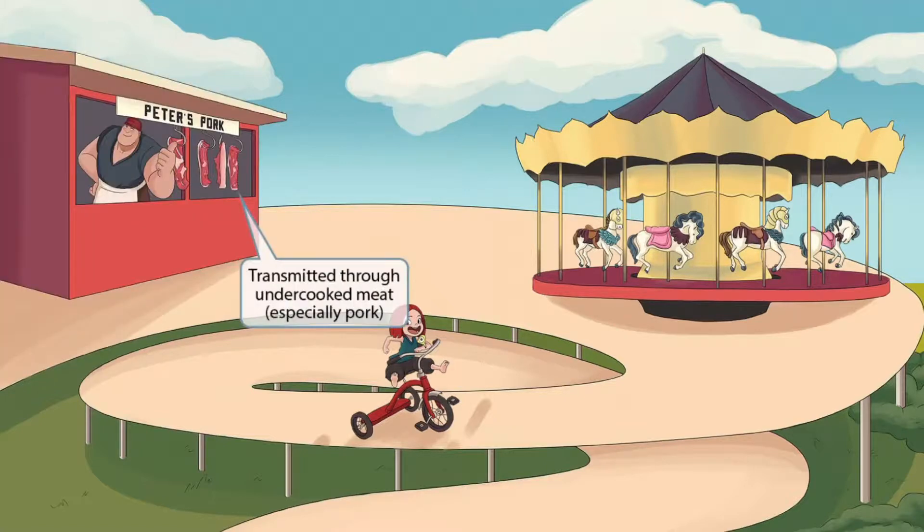If you've ever been to an amusement park, you probably remember about 8 million little food stands charging you an arm and a leg for one molecule of food. To bring back those glorious memories, we've shown Peter's pork stand here off to the side of the image. He likes to show off a bunch of raw, fresh pork to his customers. The raw pork is here to help you remember that Trichinella spiralis is transmitted through undercooked meat, especially pork.